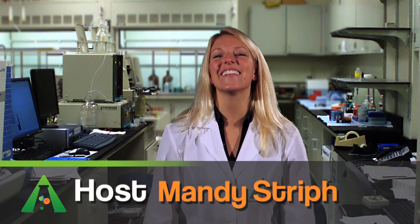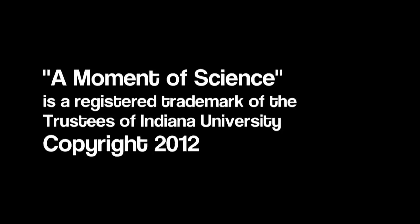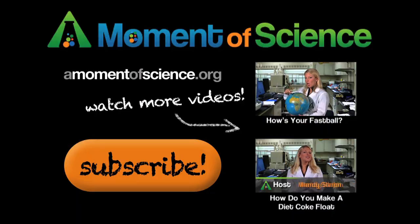I'm Andy Streif, and this has been A Moment of Science. For more interesting science facts, visit our website at amomentofscience.org.